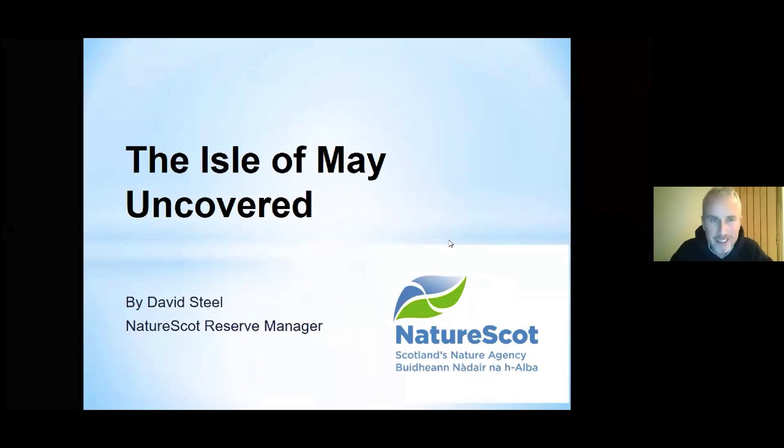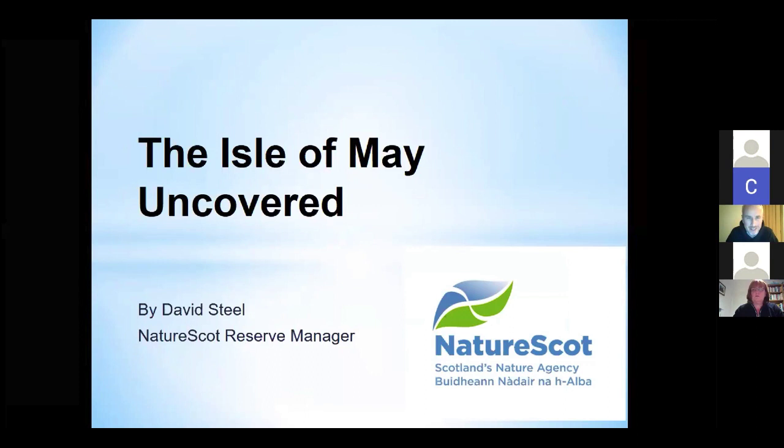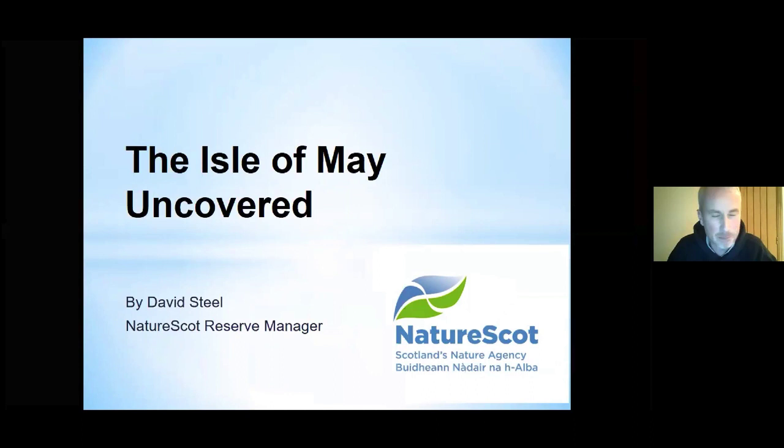Thank you very much indeed, Susan. That's a very warm welcome and nice to see so many faces on what's quite a cold, bleak night outside. It's a very different talk list on Zoom. I hope everyone can hear me okay. And as Susan mentioned, my housekeeping rule is that Geordie is compulsory and unfortunately I don't come with subtitles.